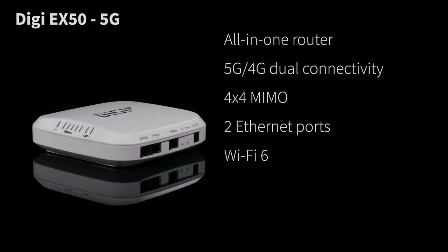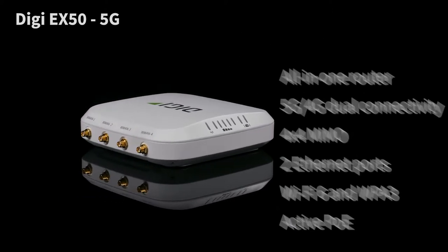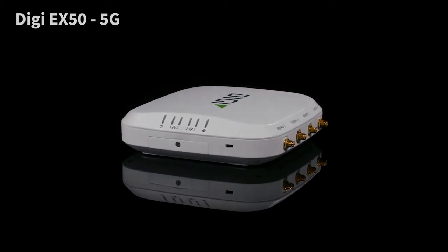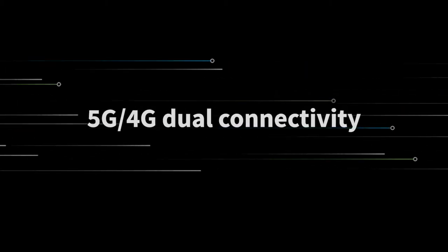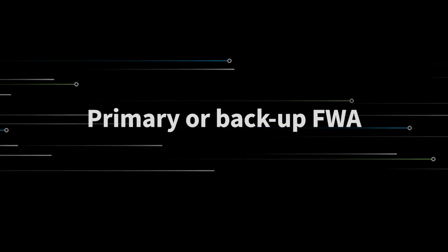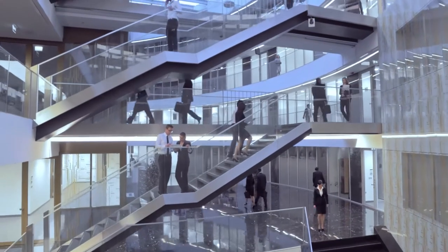The all-new Digi EX50 is the next-generation 5G router. Open the door to simplicity with this all-in-one router that can eliminate the need for multiple network devices. This all-in-one 5G router works right out of the box and installs easily. With seamless 5G-4G dual connectivity, it's perfect for primary or backup fixed wireless access. Digi EX50 keeps you connected where work happens.